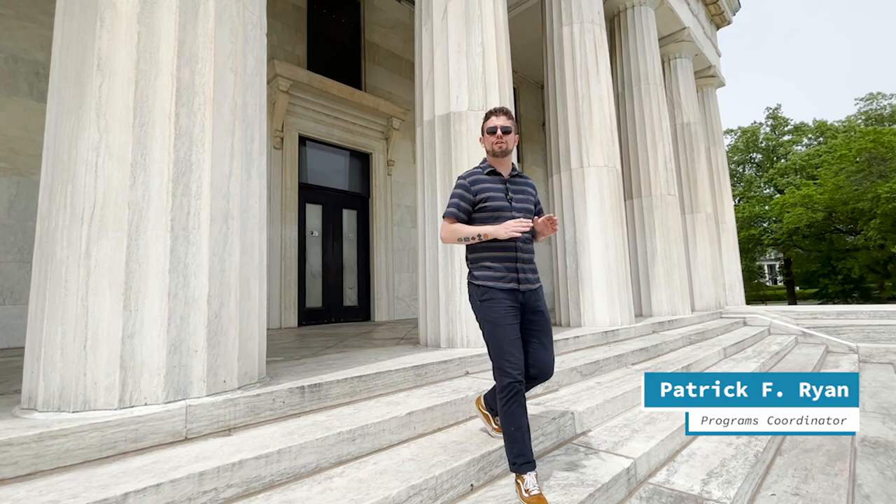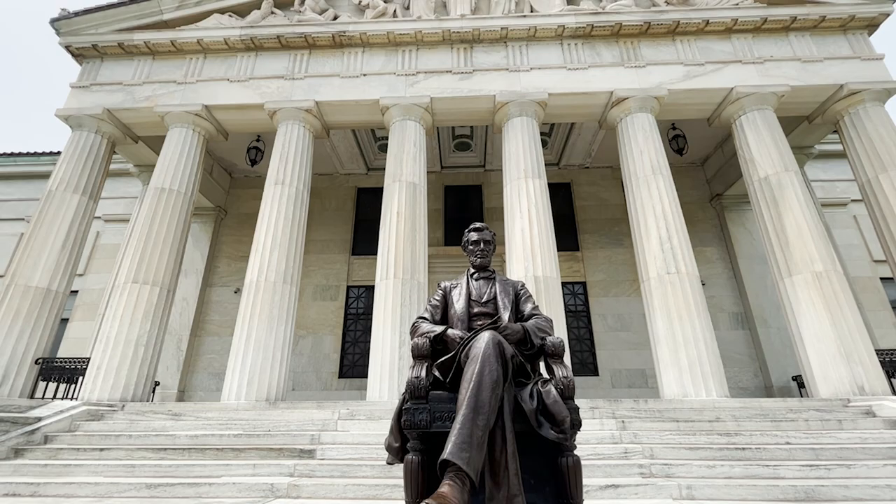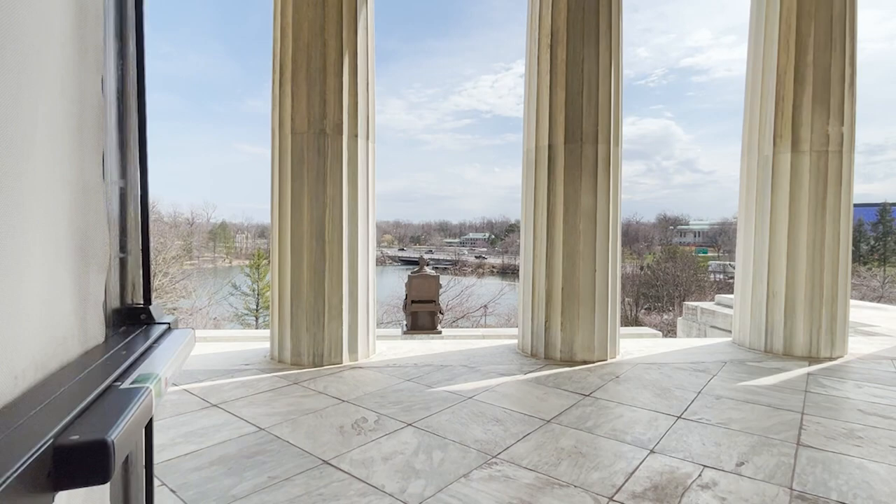Hello everyone and welcome to the Buffalo History Museum. My name is Patrick F. Ryan, Programs and Education Coordinator, and today we've got another episode of our new YouTube series, History Untold, for you. Today we're on the back steps of the museum, which overlook the Japanese Gardens and Mirror Lake. Now, if you've never been back here before, there is a statue which features the subject of our video for today, none other than Abraham Lincoln.